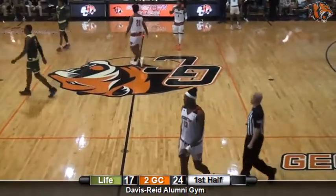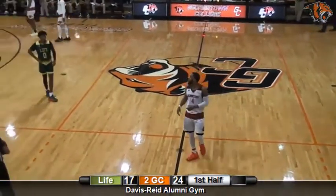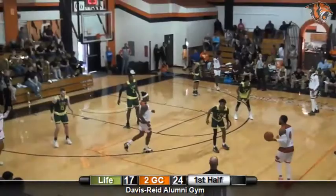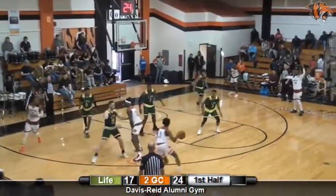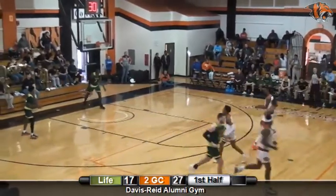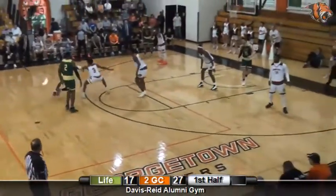Now we're going to have both point guards in together at the same time — Conway will go out, Wales stays. Coward had three early assists, now returns. Out to Wales, extra pass to Clareth — there you go. Ten-point Tiger lead. Clareth caught that one in rhythm with space and knocked it down — 49th three of the year for the Baltimore senior.